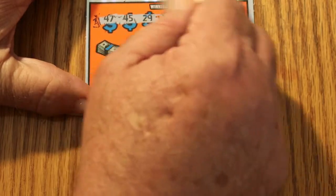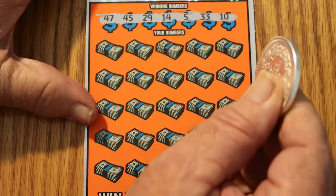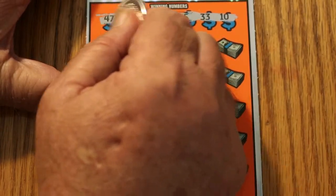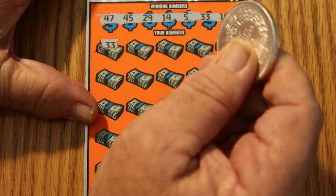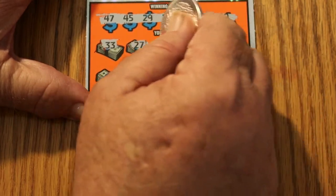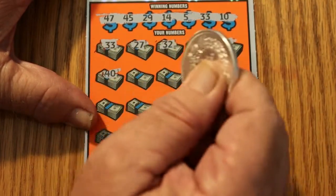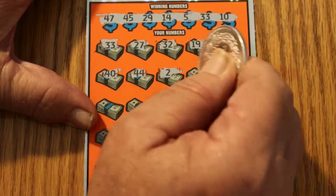Ticket 002: your numbers are 47, 45, 29, 14, 5, 33, and 10. Let's see what we can do here — you can get a manual win all, you can win all 25 prizes on this. And 33 — we have a win right off the bat! Is this going to be one of those? Nope, it is not. 27, 32, 19 — but I like having a win right off the bat like that. 25, 40, 44. Number 2. Big 50. 49.